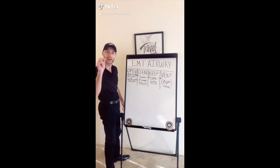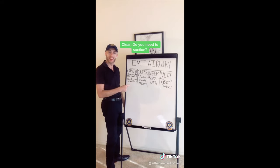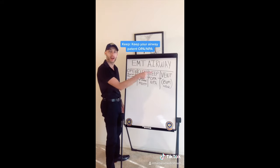Never forget your airway steps again. First, you got to open. Then you got to clear. Then you got to keep. Then you got to ventilate. That's how you do it.